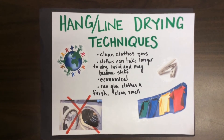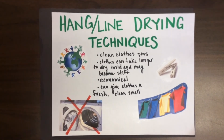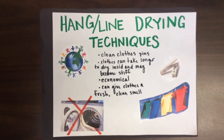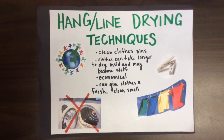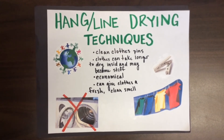Hang line drying techniques: when hanging your clothes, make sure to use a clean clothespin, and before hanging, wipe the line down with a clean cloth. Clothes can take longer to dry inside and may become stiff due to limited air movement. This method is more economical and can give clothes a fresh, clean smell.